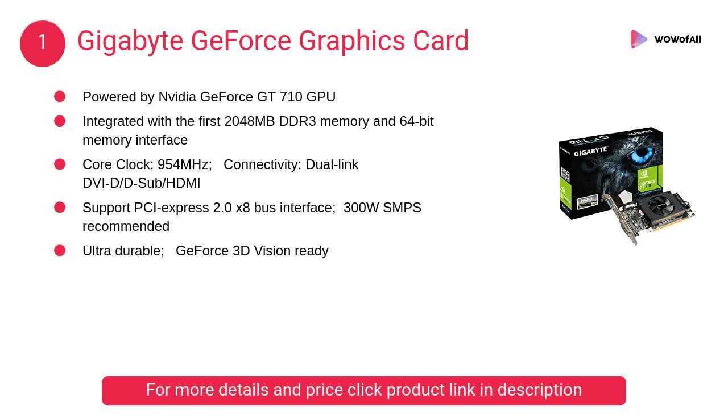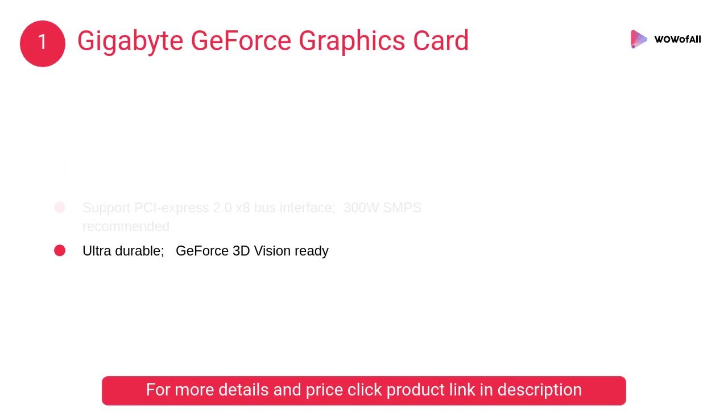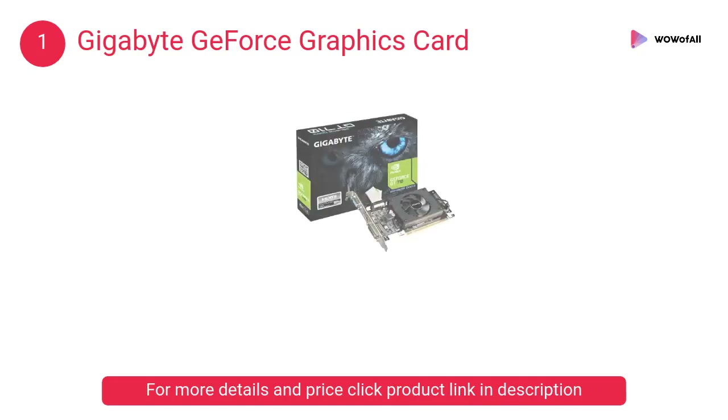At number 1, the Gigabyte GeForce graphics card, powered by the Nvidia GeForce GT 710 GPU, integrated with 2048 megabytes DDR3 memory and a 64-bit memory interface.